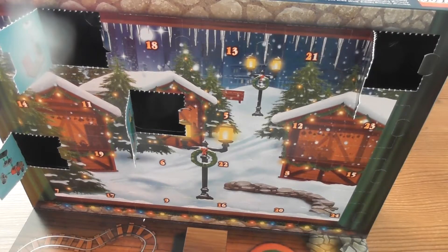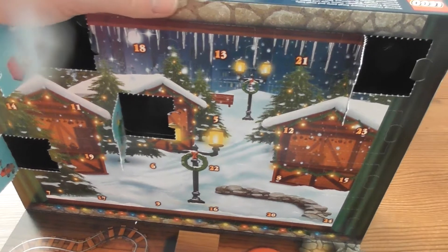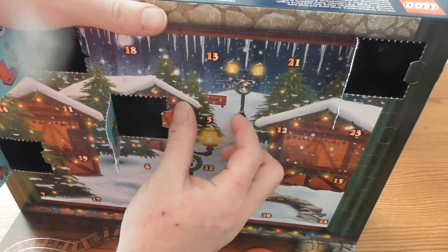Welcome to LEGO City Advent Calendar 60155. Today is door number 5. Let us open.